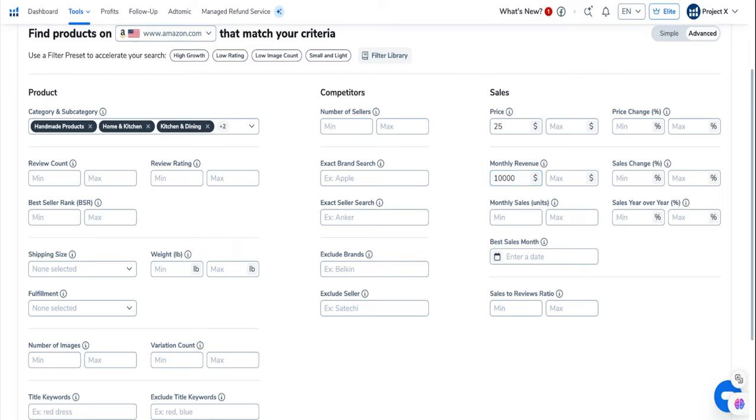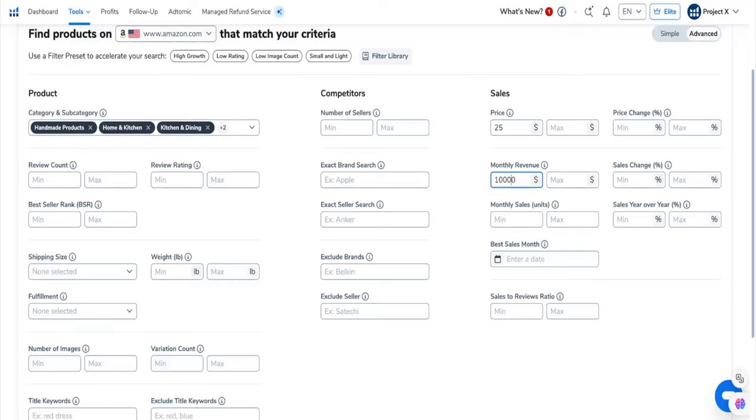Let me just use vitamin C serum as an example. If you search for that on Amazon, there are literally 100,000 reviews in the top 10 listings — those are going to be very tough to compete with. You want to find categories where, in the top 10 listings, there are maybe 100 reviews or fewer. So really 100 or less is going to mean less competition, which is really helpful.